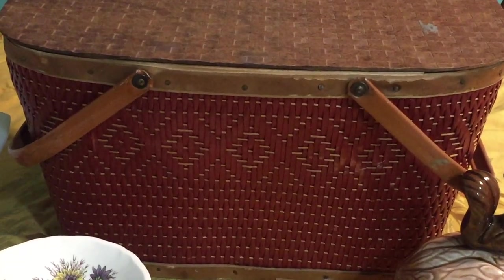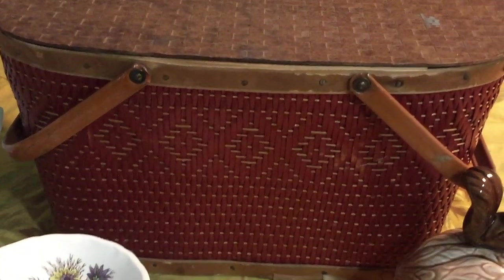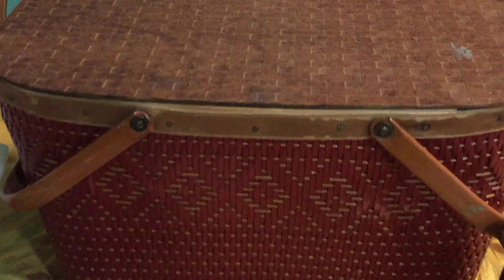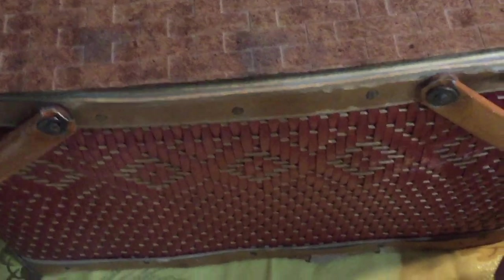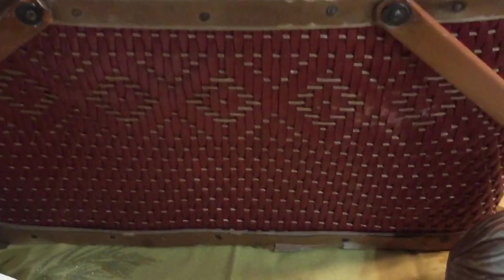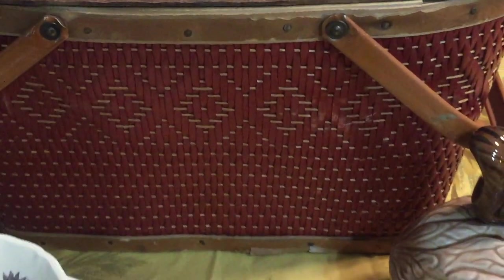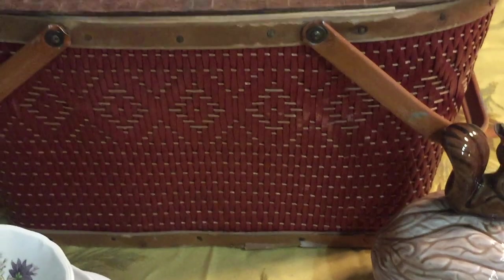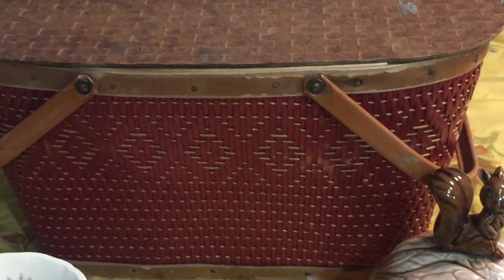The last item I found at the Goodwill is this vintage picnic basket. When we often think of picnic baskets we think of summertime, but the rust color on this one made me think more of fall. It is in very rough shape — the bottom is rough too and the whole thing is really in bad condition — but I believe I paid around five dollars for it. The color is really what I was drawn to and I think it would still make an awesome display.